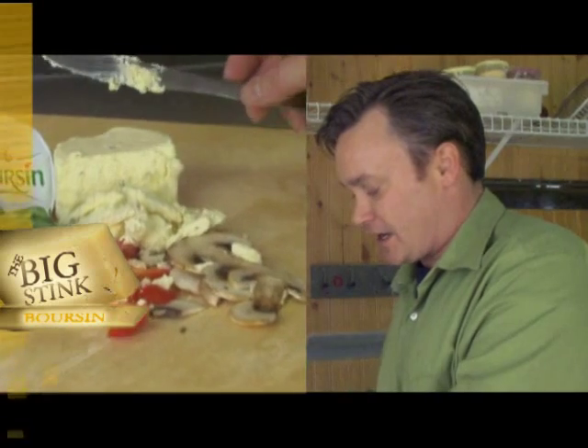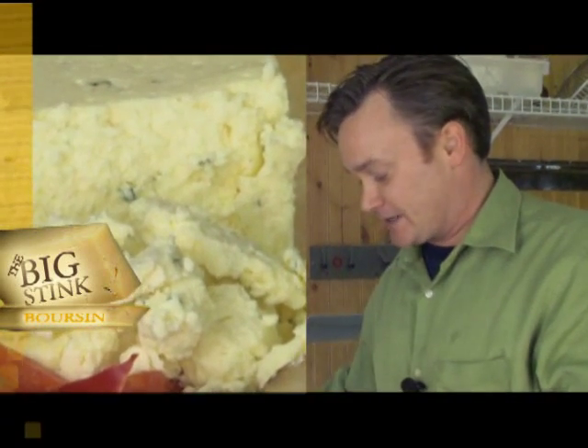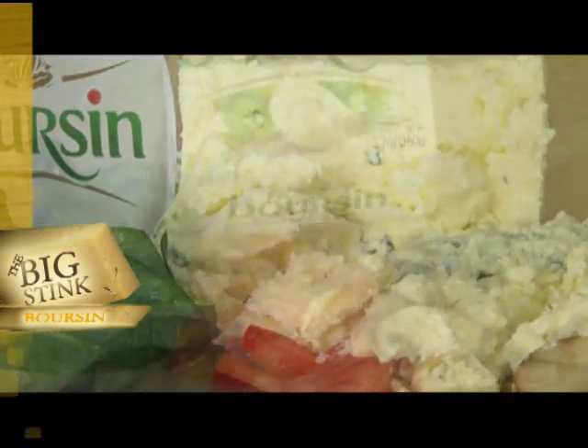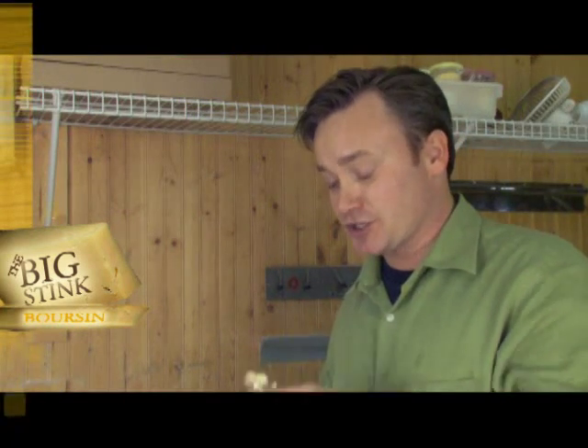It's a great starter cheese to enjoy with a Graves wine like a Sauvignon Blanc, or maybe a nice light Bordeaux from Graves, which would really accentuate the garlic and the herbs. A lighter wine such as a Sancerre or a Sauvignon Blanc cuts right through that creaminess and brings out the flavor of the herbs with the cheese.